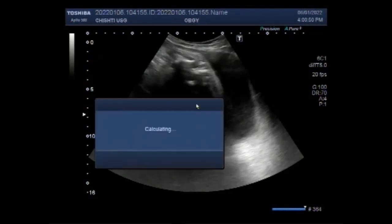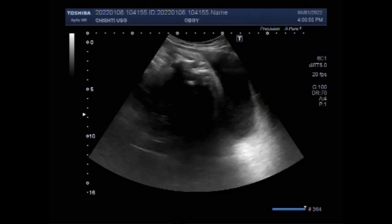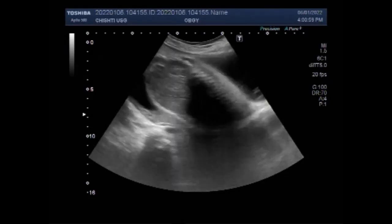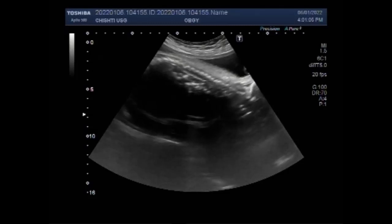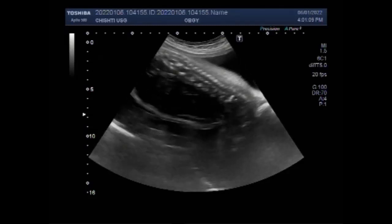Dear viewers, I hope you are all fine. This ultrasound video shows multiple fetal anomalies including spina bifida, large fetal ear, polyhydramnios, and fetal limb reduction. The pregnancy is of about 32 weeks.